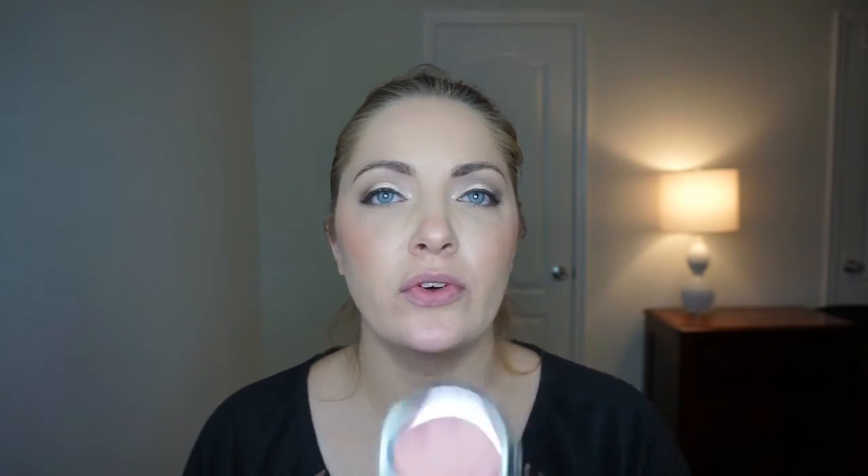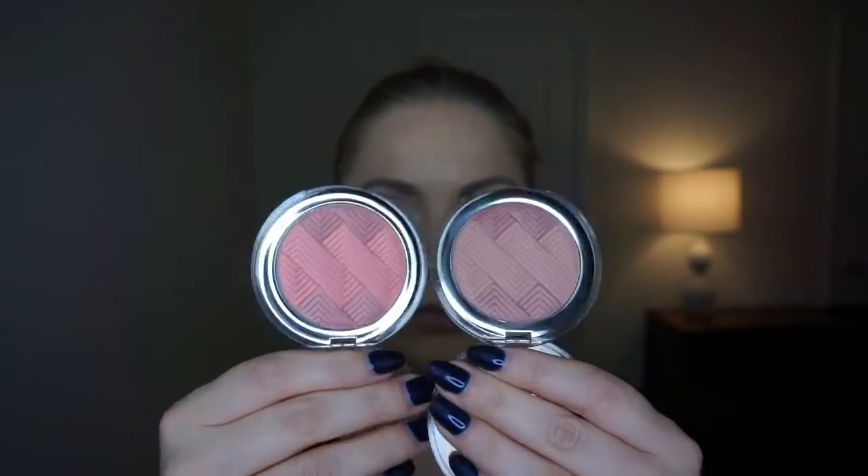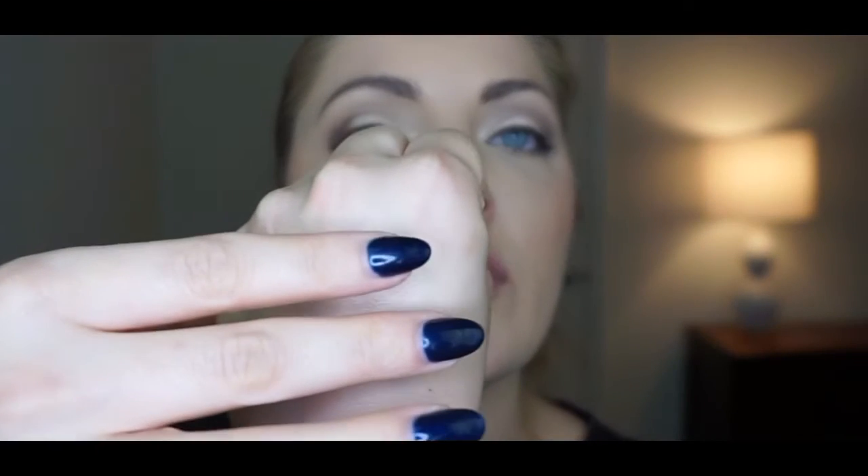The next products I picked up were the Catrice Illuminating Blush. They had three colors and I picked up two — 10 I'm Nuts About You and 40 La Vie en Rose. The third was a much brighter pink, and I'm not a bright pink blush person, so I stuck with my typical nudey mauve and coral. It's got a little weave design with two colors in each pan. Blushes don't swatch all that well, but on top is I'm Nuts About You and on the bottom is the rose.